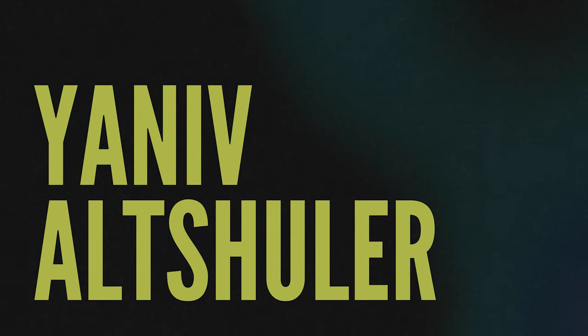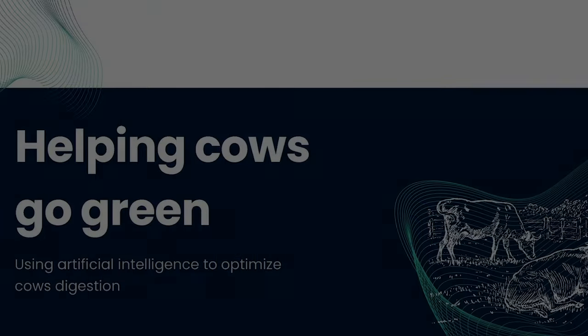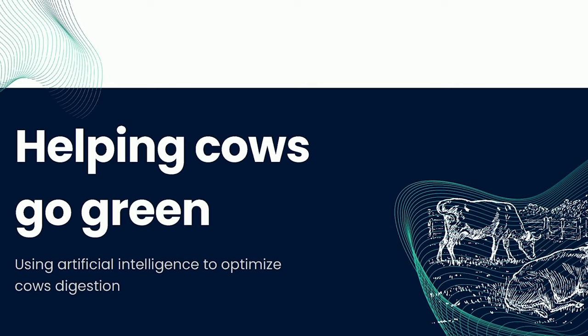We use artificial intelligence in order to optimize the digestion of cows, allowing farmers to produce more milk at lower cost while significantly reducing methane emission.